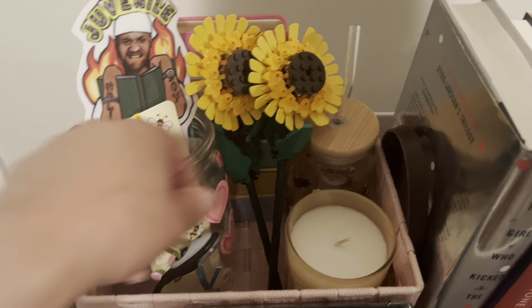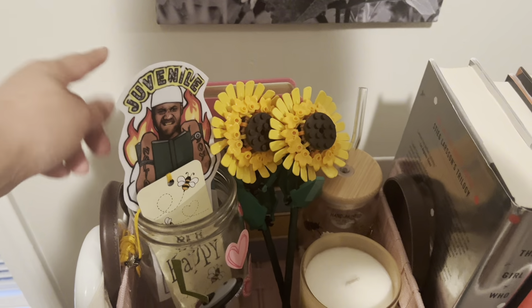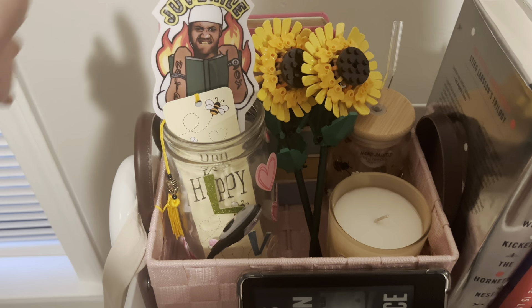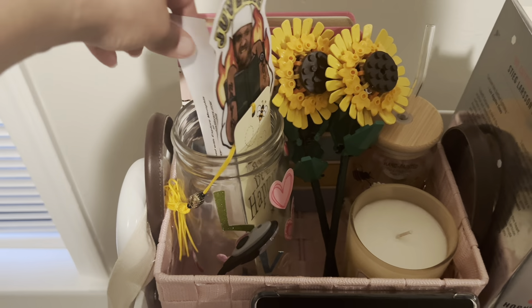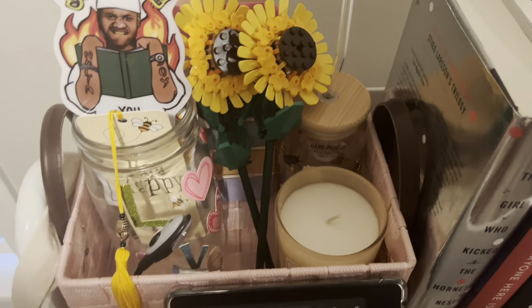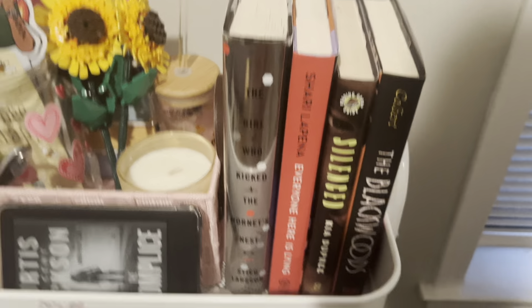I'm eventually going to use this cup, and this candle will be used once I'm done with my current one. I'm still figuring out what I want to use the notebook for. I have this cute little mason jar — it used to be a date night jar, but I took the money out and put my bookmarks in it, so I have a variety of cute bookmarks in here. I also have my Lego builds here that I was gifted for my birthday.